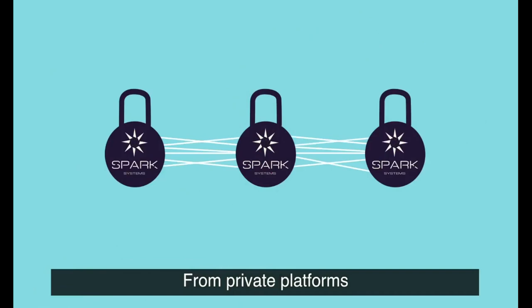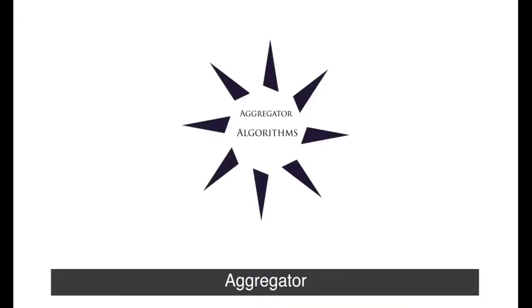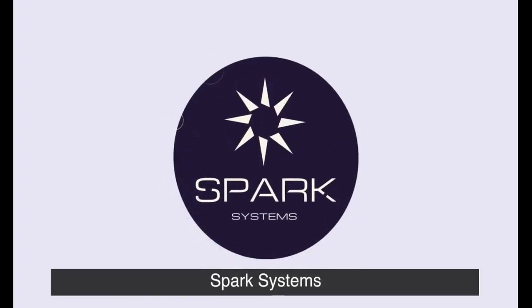From private platforms to the next-generation FX marketplace. Aggregator, algorithms, analytics — Spark Systems.